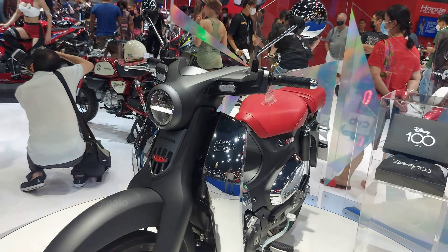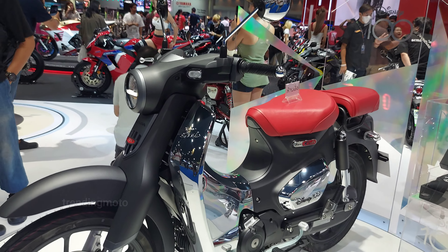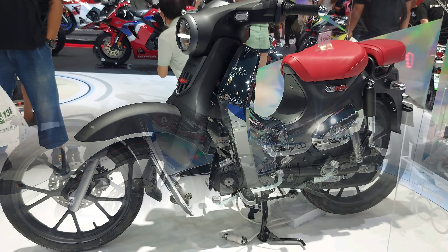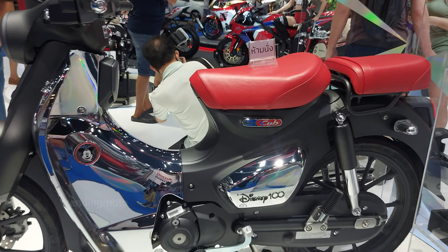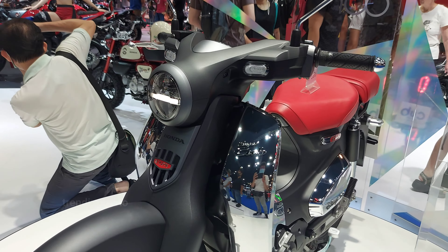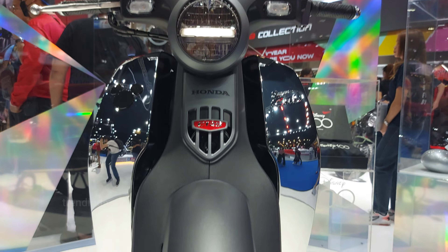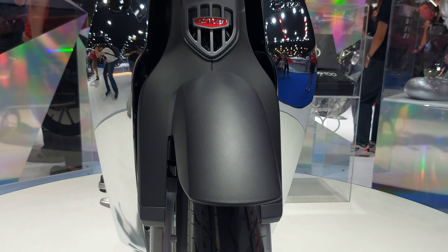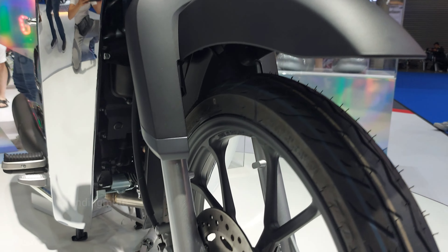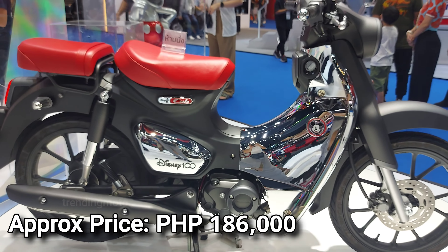At huli pero hindi kulang, ang Honda C125 Super Cub — simple, stylish, at laging in sa fashion. Modern convenience at timeless style, dala ng efficient day-in, day-out reliability. Ang 17-inch tire size, air-cooled SOHC 4-stroke 2-valve engine, at 4-speed rotary — lahat ito ay narito para sa iyo. Ang halaga nasa mga 186,000 Philippine peso.